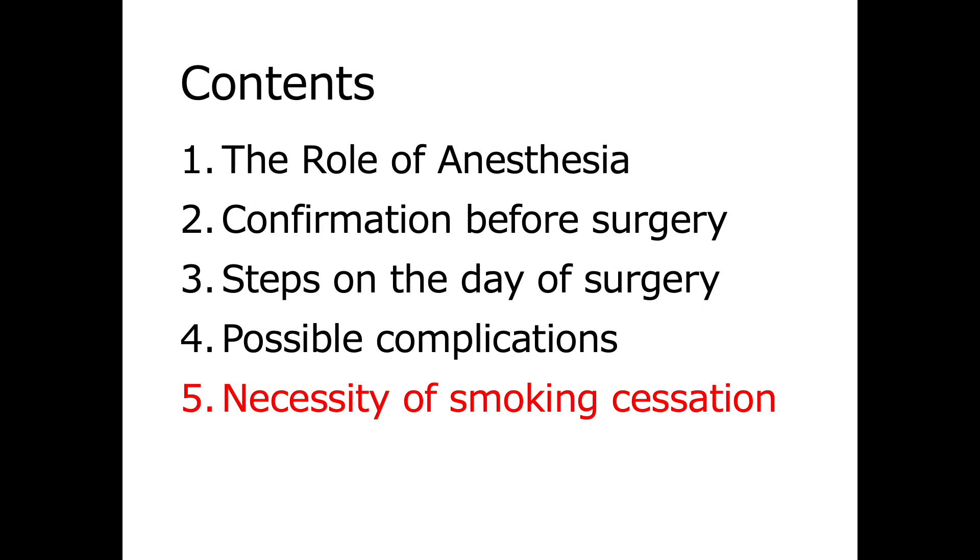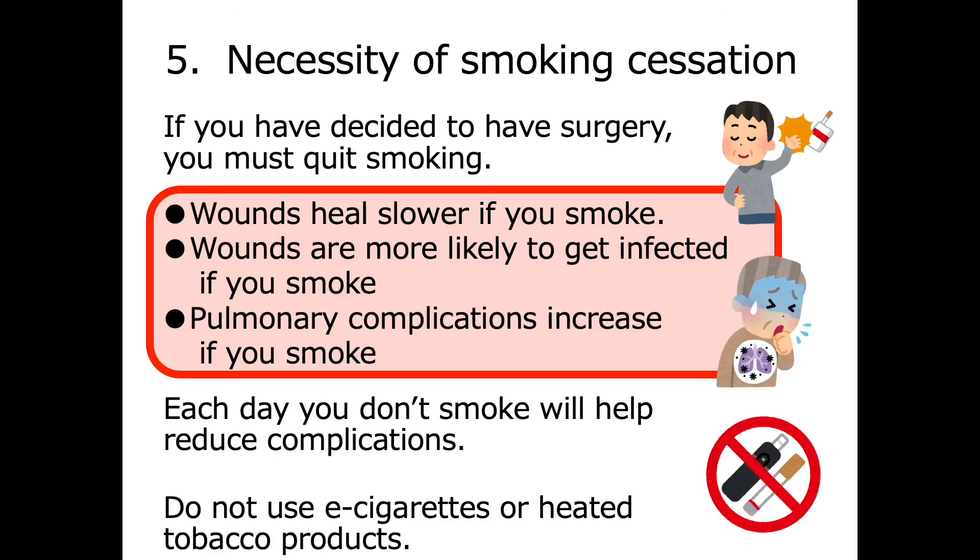Fifth, the necessity of smoking cessation. If you have decided to have surgery, you must quit smoking. People who smoke have delayed wound recovery, more infections, and more pulmonary complications than those who don't. Each day after you quit smoking will help reduce these complications. Do not use e-cigarettes or heated tobacco products — the same warnings apply.